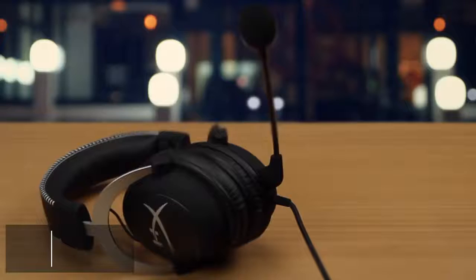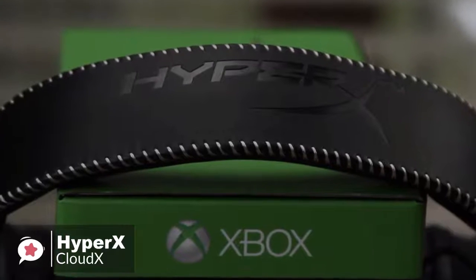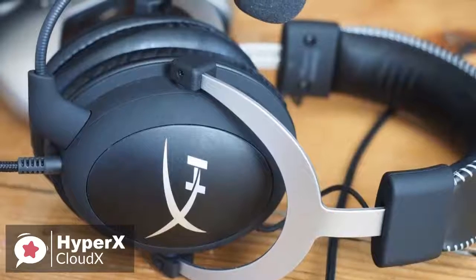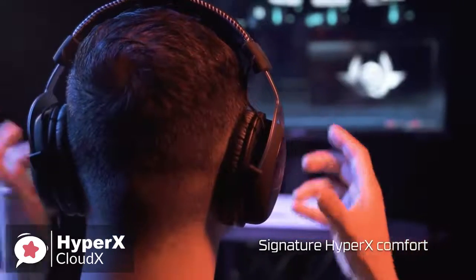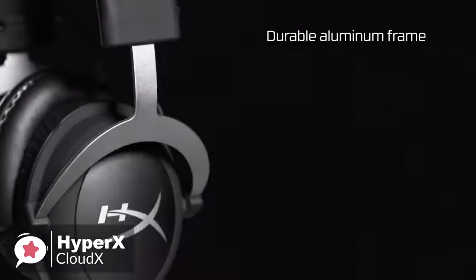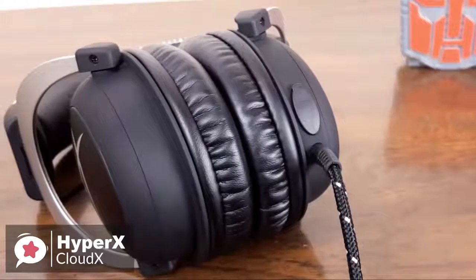At number 3 is the HyperX CloudX. HyperX is the gaming brand delivered by Kingston, and is now making peripherals such as headsets, as well as internal components like SSDs and RAM. Until now, HyperX hasn't actively targeted Xbox One gamers with its products, but the new CloudX changes all that. As for design, one thing you'll notice immediately upon placing the CloudX on your head is how incredibly comfortable it is to wear. The aluminum frame is light and weighs just 309 grams, but is also very tough, and the memory foam cups are a treat for your ears.